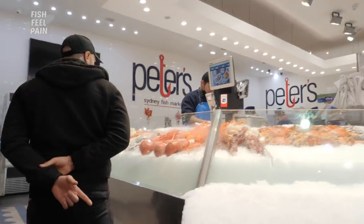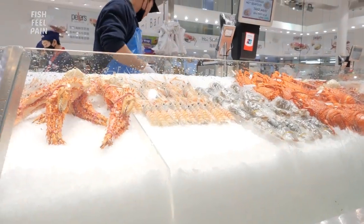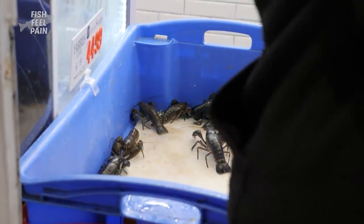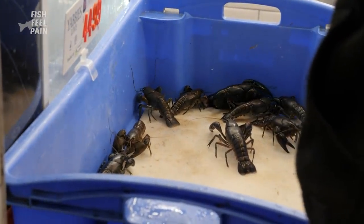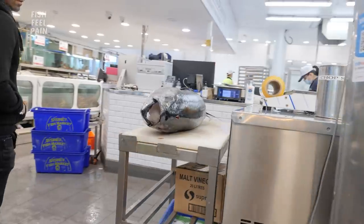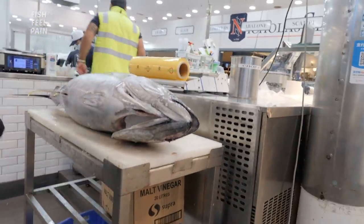So, king crab. Lobster. Prawns. Just gonna have a look here. Tuna — yellowfin, I think. It's a yellowfin tuna.